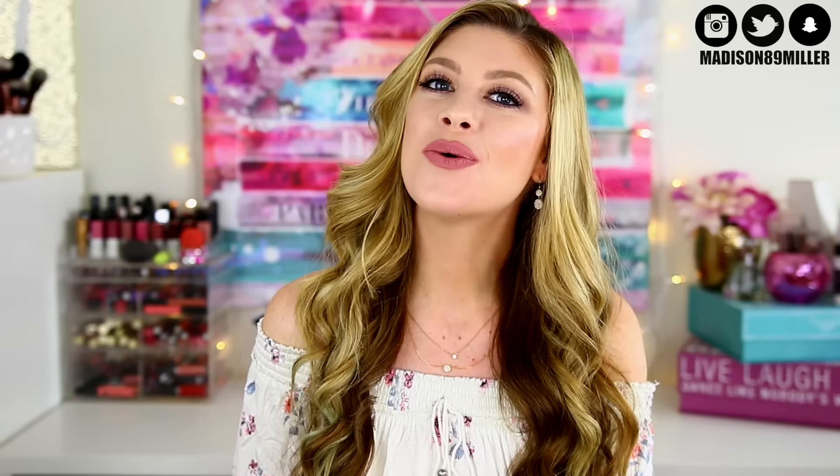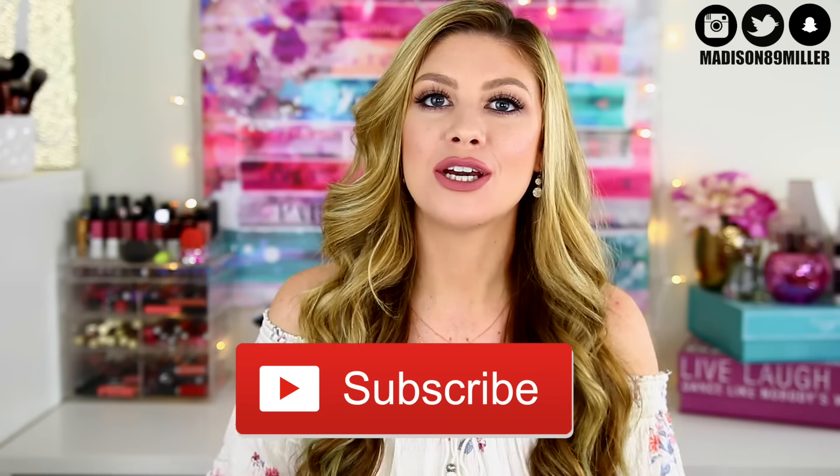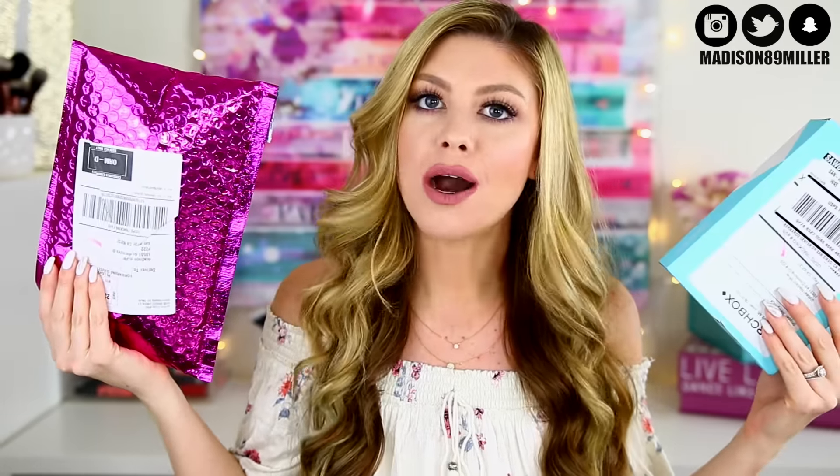Before we get into the battle of the boxes, if you are brand new to my channel, welcome. My name is Madison. Feel free to subscribe right here at this little annotation so you get notified for future videos — I post quite frequently. But now let's go ahead and get into the battle of the boxes.